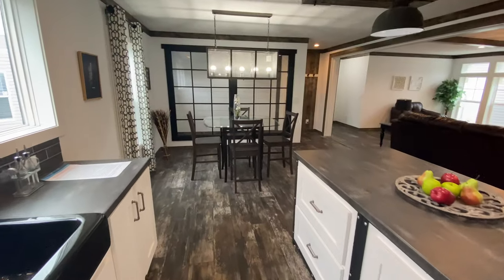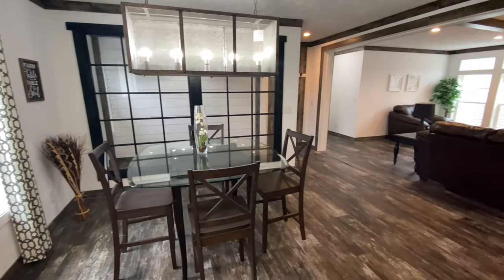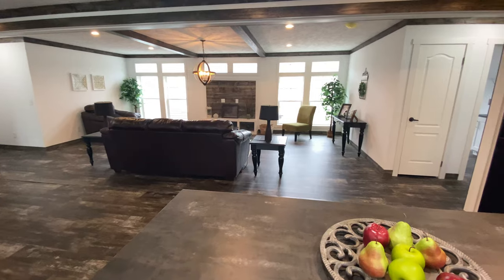This home is equipped with a Zone 3 Northern Insulation Package and low-E double-pane insulated windows for incredible energy efficiency. This home can be equipped with either an energy-efficient heat pump or a gas furnace depending on your needs.